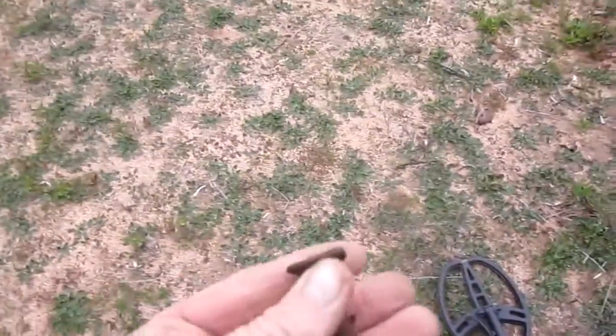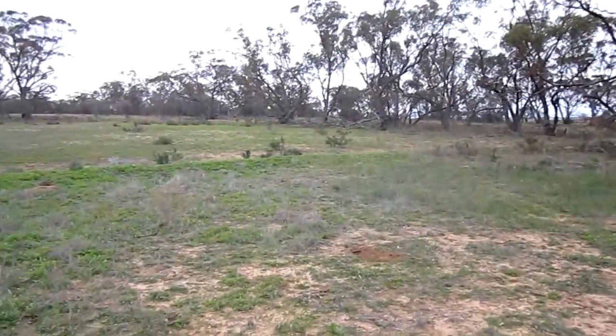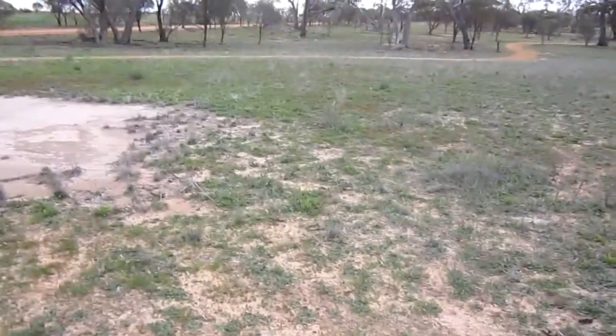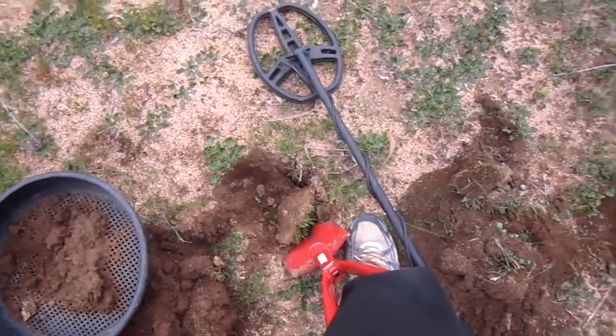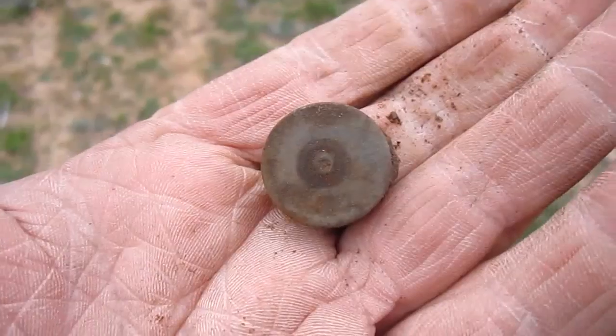Still in zero mode, which I use to find where the sites are. Much bigger nail than before — that one was just over near that bank there, which is like a drain. Still working towards that sand pad. Zero mode finds me all the iron, which helps find the coins. Another screw this time, so there must have been something around here — just the end of a bolt once again, a few feet from where I've been working. Plenty of stuff around here.